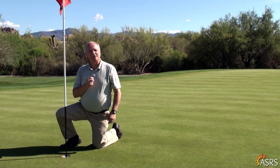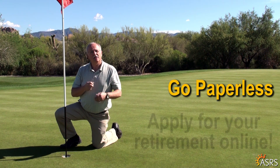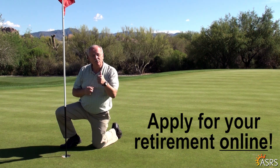I'm telling you, I was pleasantly surprised, and I bet you will be too. Go paperless, apply for your retirement online, then enjoy it. You've earned it!